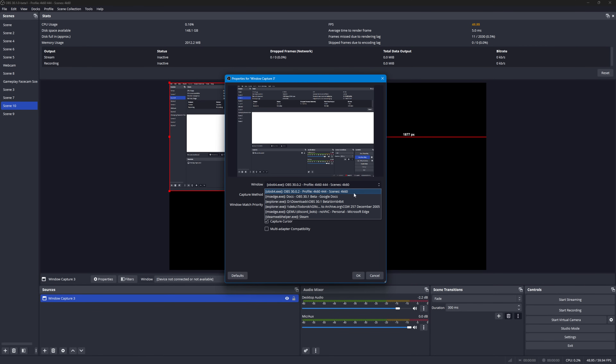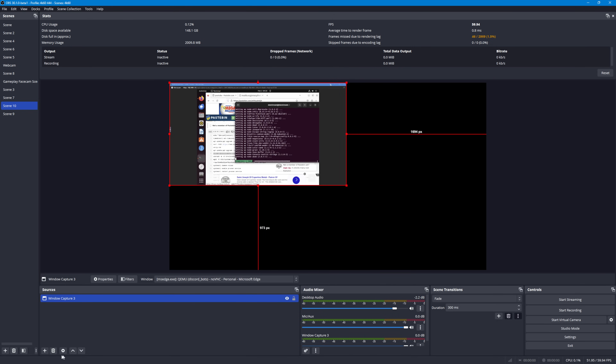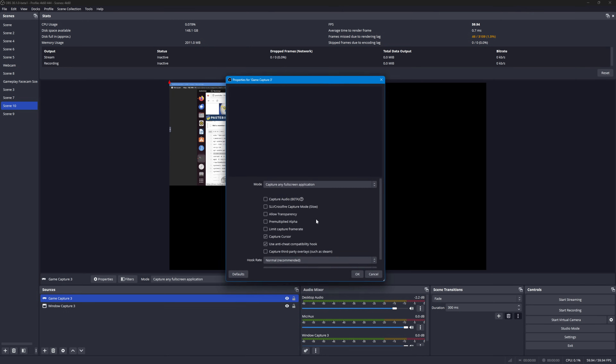We now have a handy capture audio option for window and game capture sources, giving us direct audio from those windows or games directly to your OBS mixer — without having to add a separate application audio capture input source. Those wanting to capture game or window audio separately from your full system sound mix can now do so much more easily and in sync. Game capture also has a new pre-multiplied alpha option for VTuber renders that generate a transparent background.